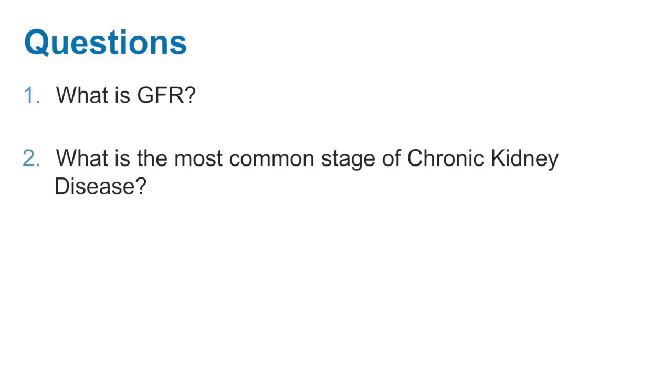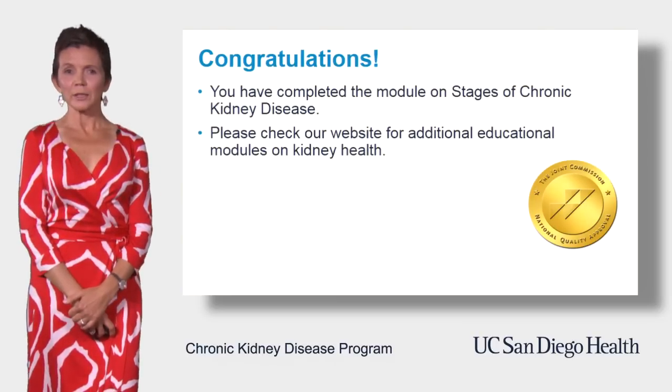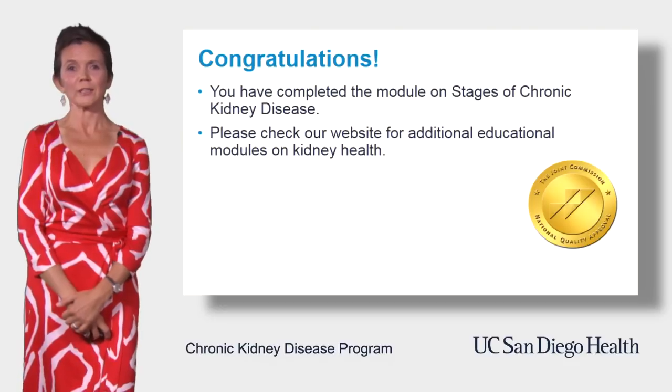What is the most common stage of chronic kidney disease? Remember, there are five stages of chronic kidney disease — which one is most common? The correct answer is stage three. Congratulations! At this point, you have completed the module on the stages of chronic kidney disease. Please check our website for additional educational modules on kidney health.